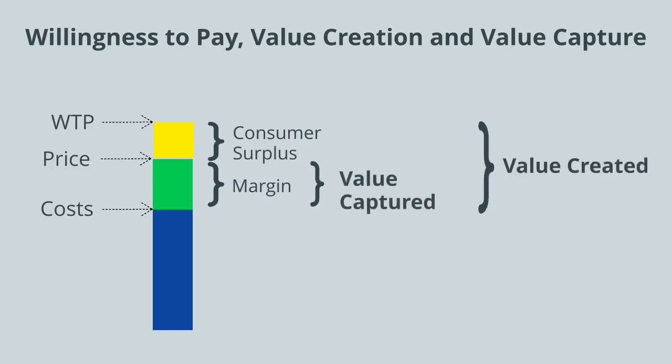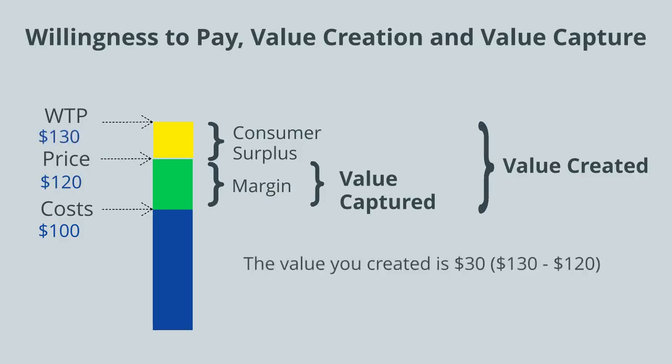However, only the margin is the value captured. So suppose, for example, it cost you about $100 to produce a stroller, and you charged a price of $120 for the stroller, but the willingness to pay for your stroller was $130. The value you created is $30, and the value you captured is $20.